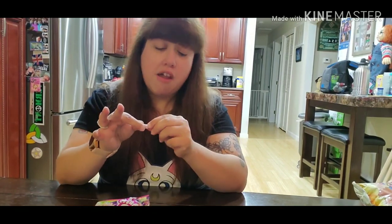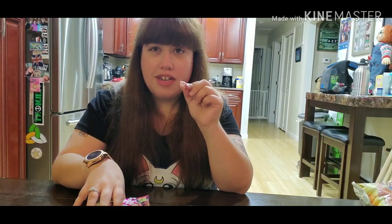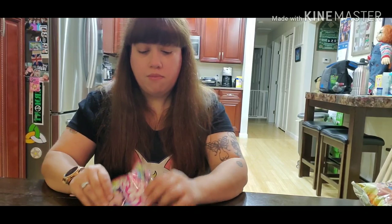This reminds me of Hubba Bubba bubblegum or bubble tape. I like this a lot. If I'm gonna rate these, I'm giving it 10 out of 10 — they're really good, must try. Since those were so good, I'm pretty happy.